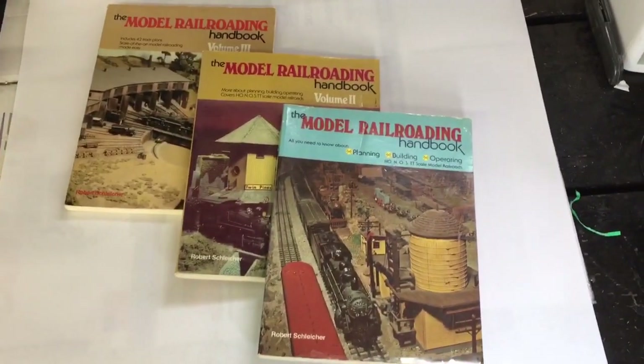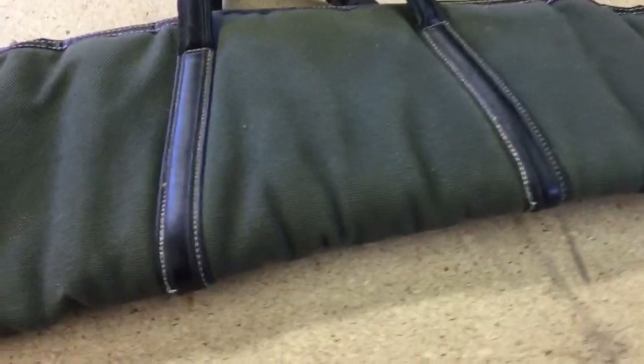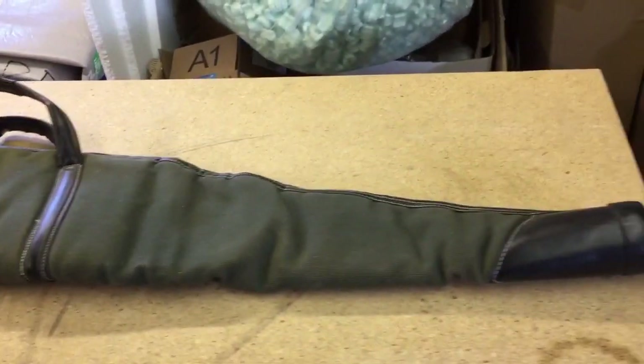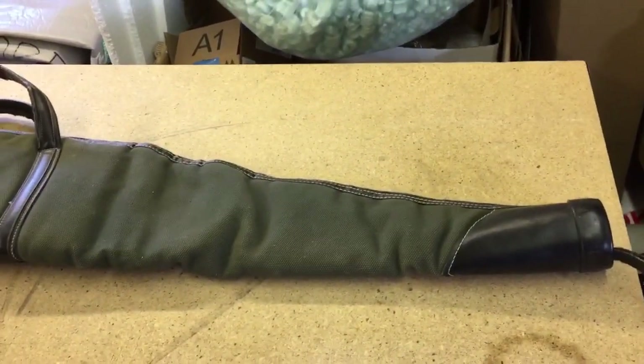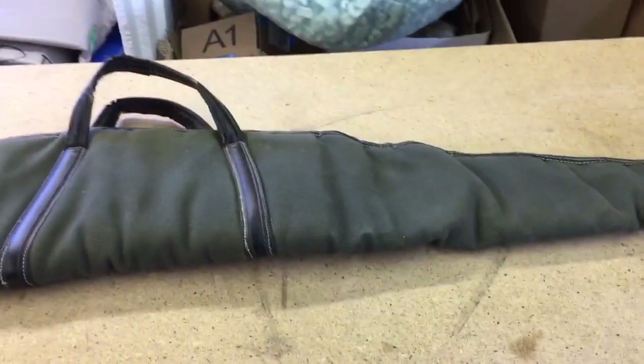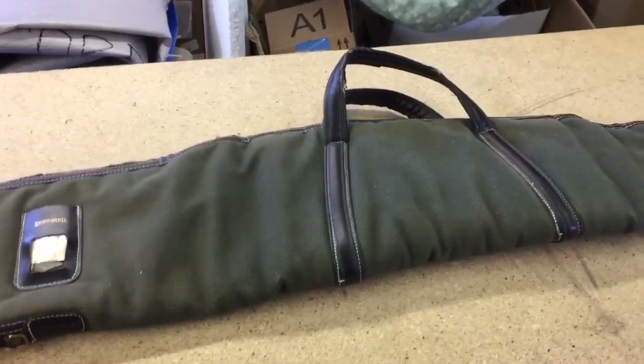This is a Browning shotgun case or rifle case. It's real heavy canvas, a little beat up around the edges. I picked this up last summer and didn't list it until about two weeks ago — it kind of got lost in the dead pile. But it was $3 and it sold for $40.